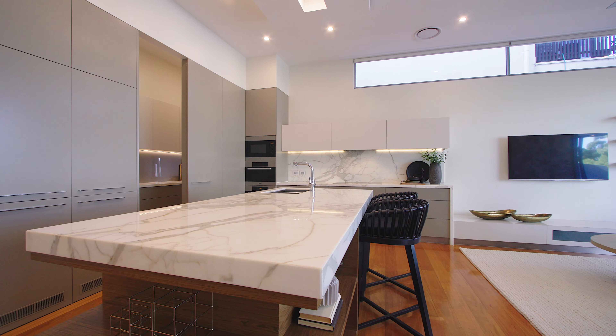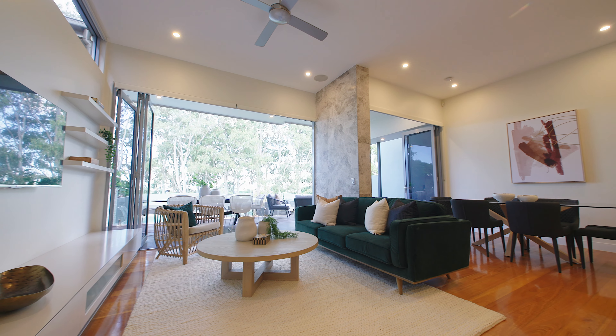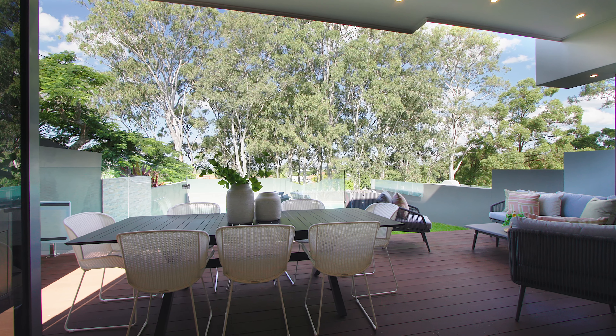Walking into the foyer, the evidence of quality begins. The backlit floating stairs and feature wall is only the beginning.